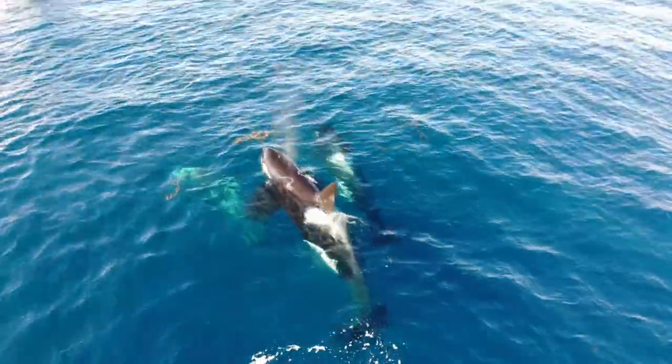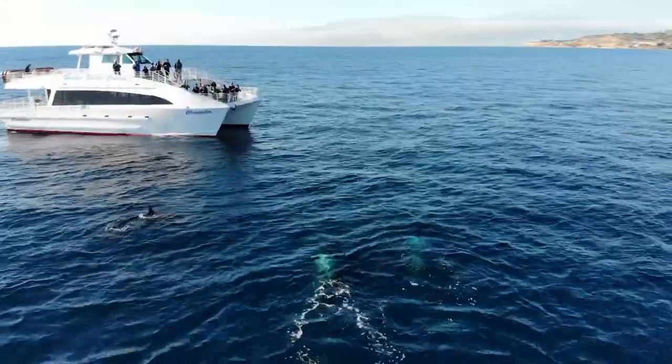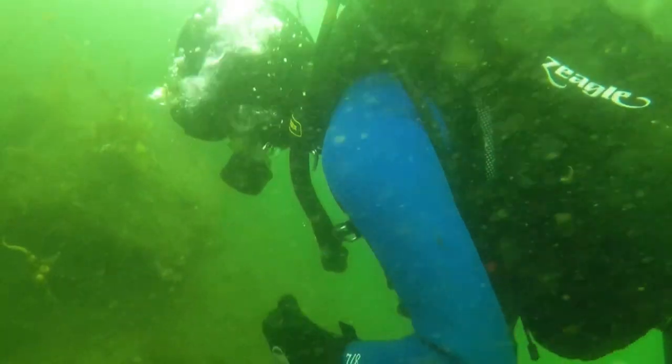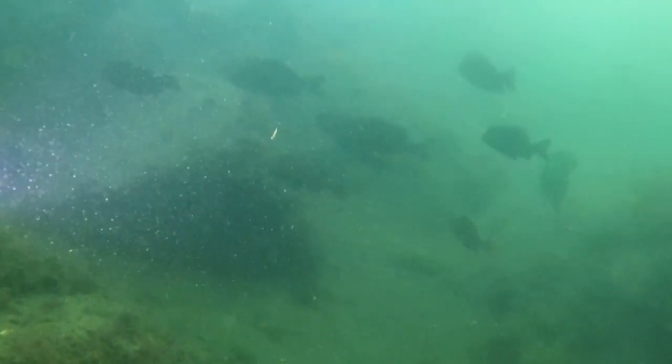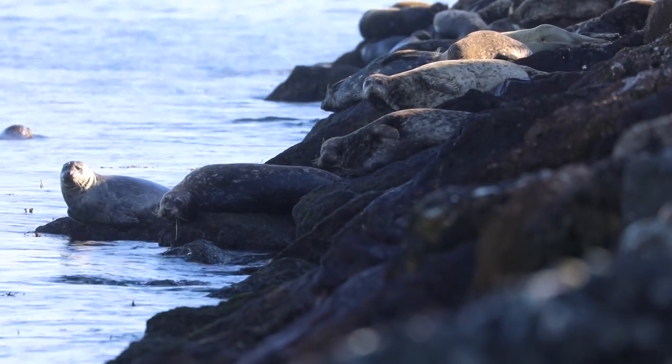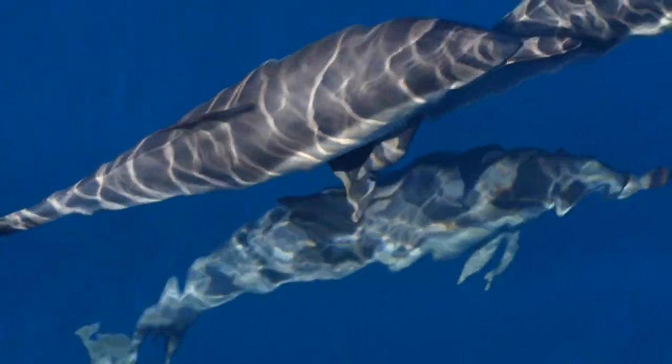Whale watching is a super popular pastime here at the port and a wonderful way to get out on the water and see the wildlife. As a marine biologist, I can attest to how great the water quality is and how much wildlife there is. People can come and enjoy the wildlife themselves and just appreciate how clean the water has gotten over the last few decades.